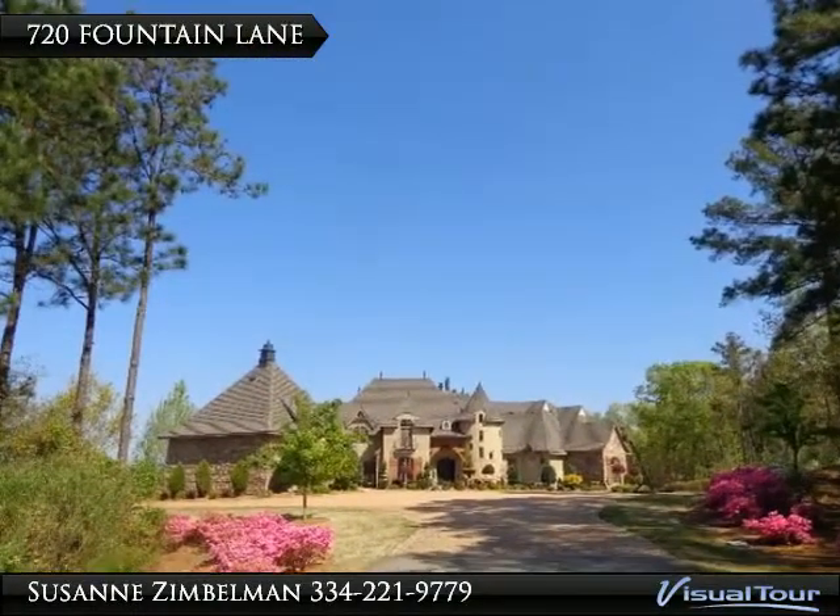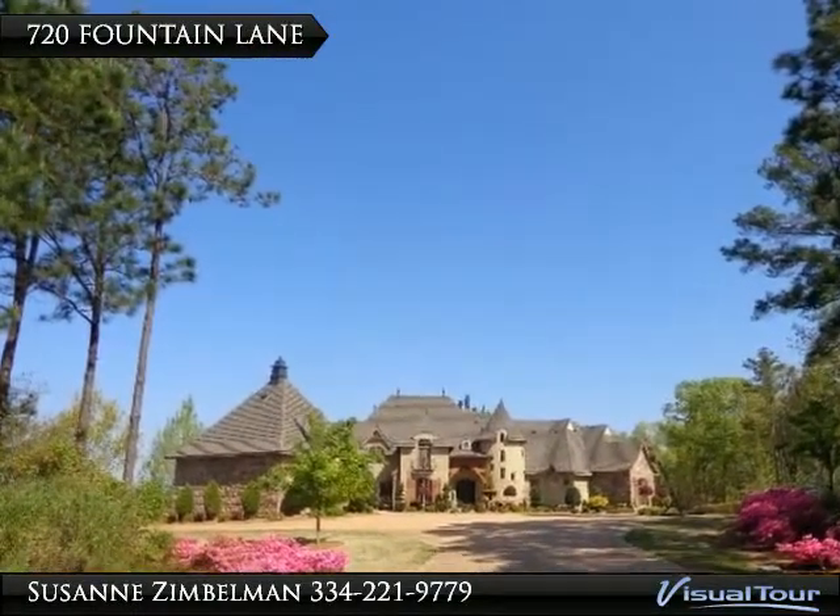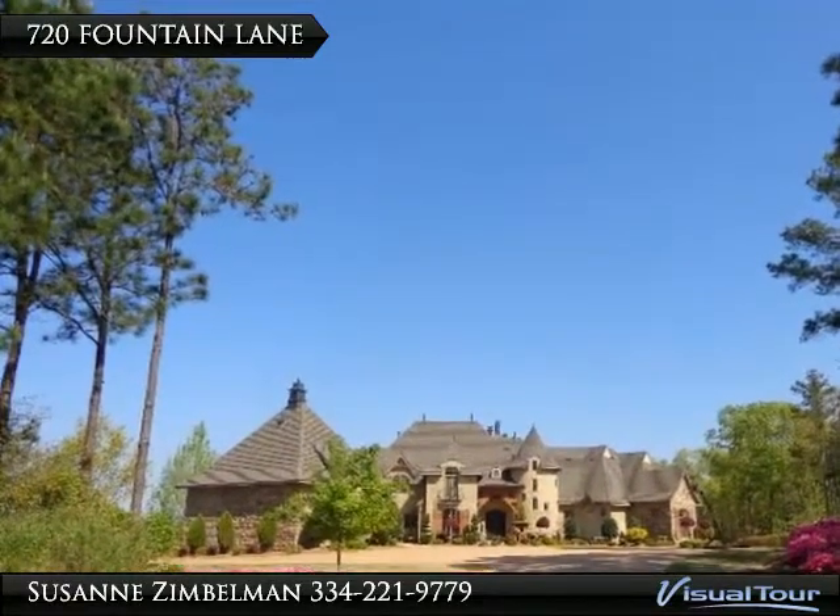What a view — beautiful landscaping combined with nature set off the grand entrance to this spectacular home.